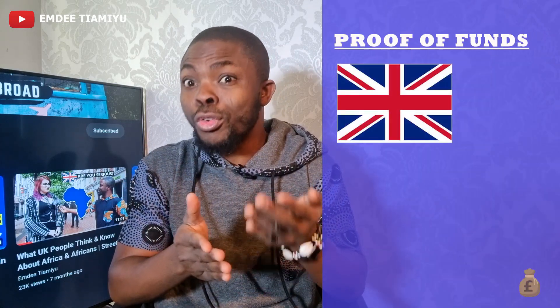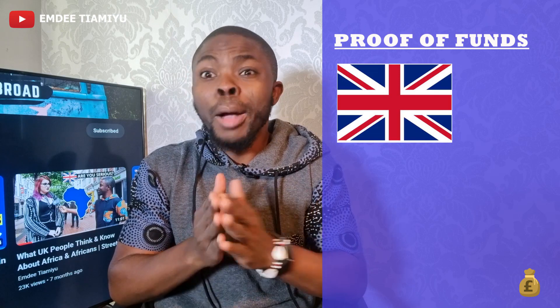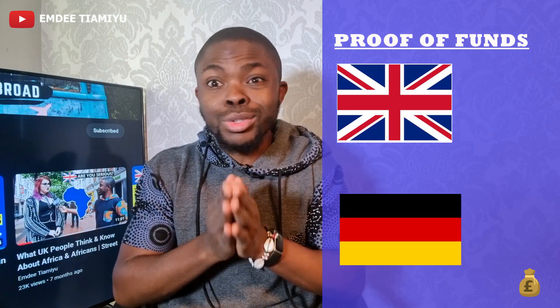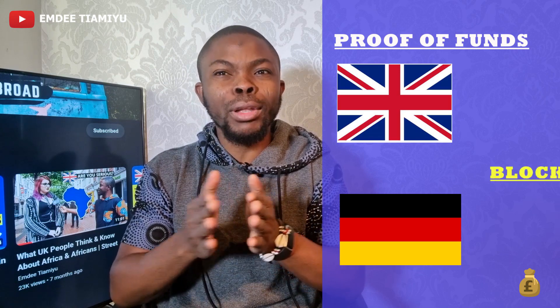If you are going to study in the United Kingdom, you already know you are going to need proof of funds. But in Germany, they have gone two steps ahead. What they require you to have is what they call a blocked account.